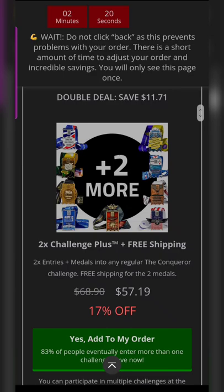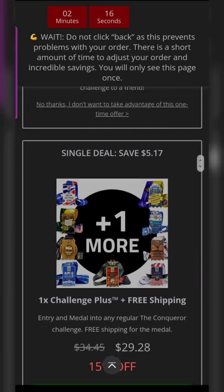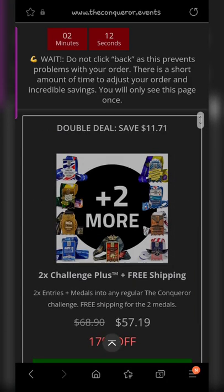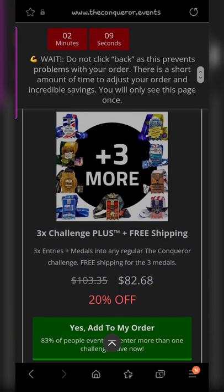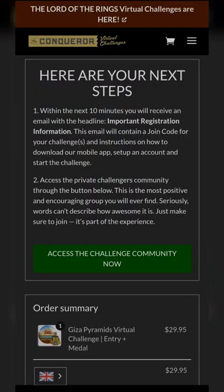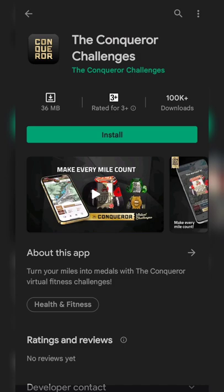I didn't want a bundle at that time, so I just signed up for the Giza challenge. If you don't want to take the quiz or are not limited to the challenges they offer, I'll leave a link in my pinned comment. You'll get 10% off if you click on that link and decide to book through it.